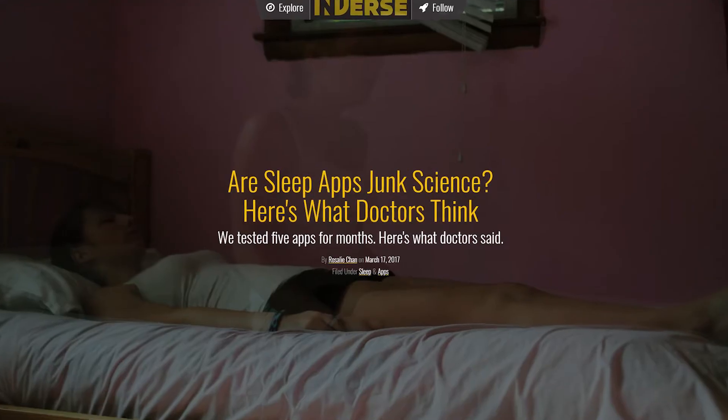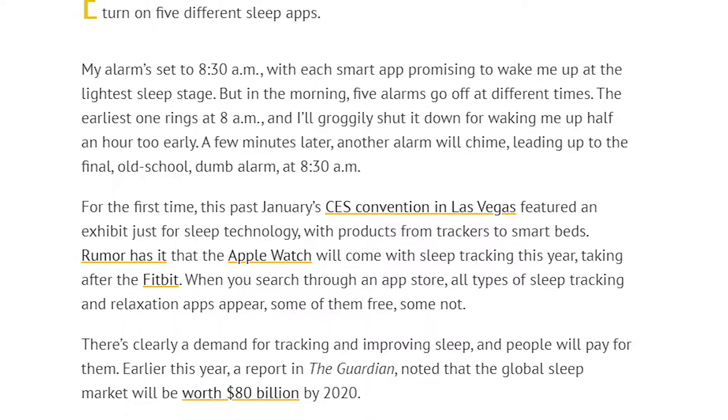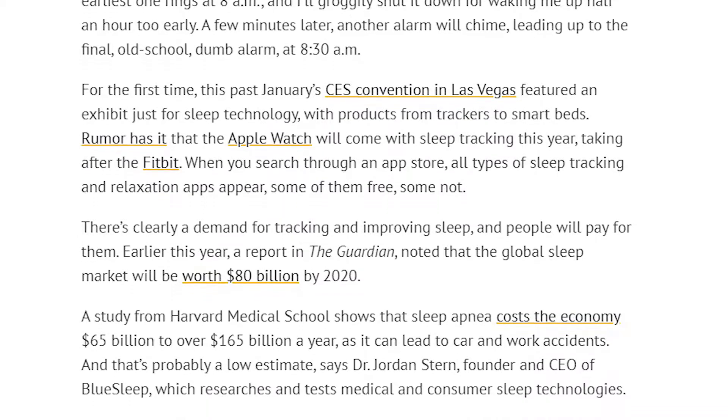According to Dr. Carl Basil, there's no way for wearables or sleep apps to measure your REM sleep — so he mainly thinks it's just garbage. The smart wake-up functions of sleep apps are meant to wake you up during light states of sleep so you don't feel groggy in the morning. However, Rosalie Chan posted an article on inverse.com sharing her experience using five different sleep apps simultaneously, and the alarms all went off at different times, indicating that sleep apps are unreliable.